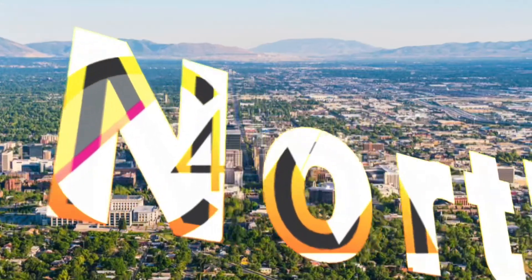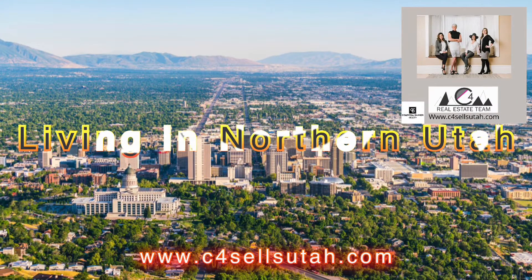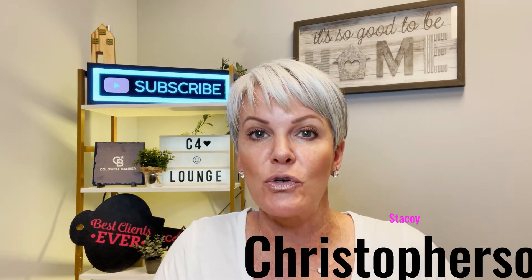Did you just get orders to PCS to Hill Air Force Base in Utah? Or maybe you're a contractor coming to work at Hill as well? Today I have five cities that are north of Hill Air Force Base that will help you decide where you want to live. Don't forget to tune in to my last video about Hill Air Force Base where I talk about the five cities that surround the base. Hey, it's Stacey Kristofferson, C4 Real Estate Team with Coldwell Banker in Farmington, Utah. Five cities north of Hill Air Force Base.